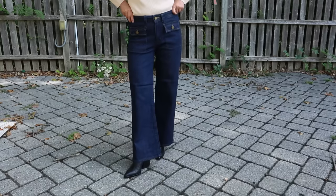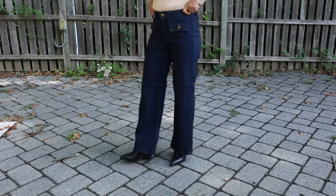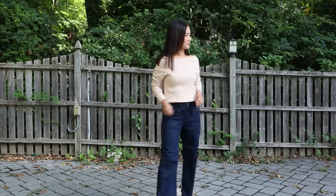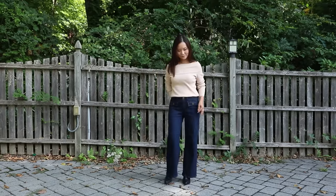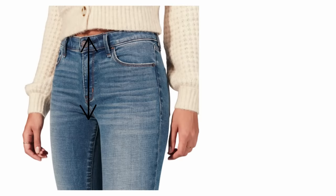Side pockets can also expand your hips. For the pear shape, a better option is to go with front pockets like patch pockets — these are very on trend, very cute, and a good design for the pear shape because they draw attention to the front, not the sides, and are not going to expand your hips.